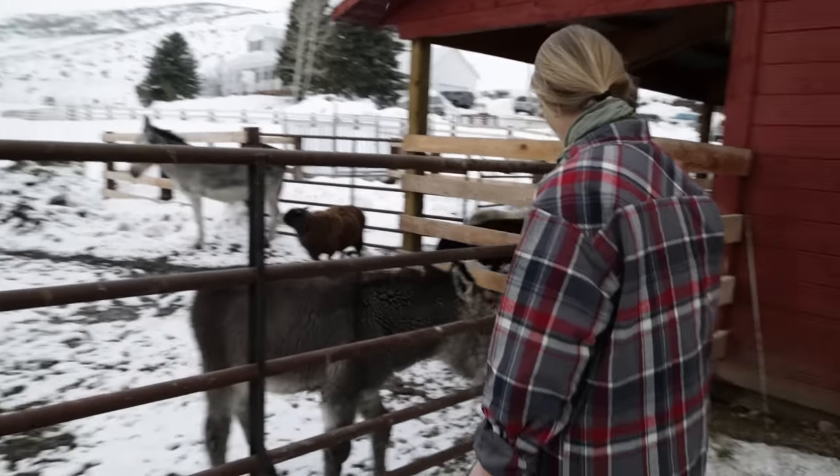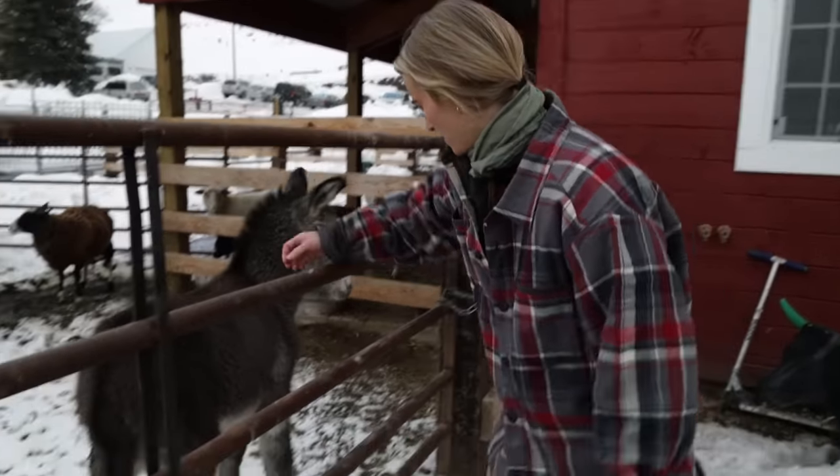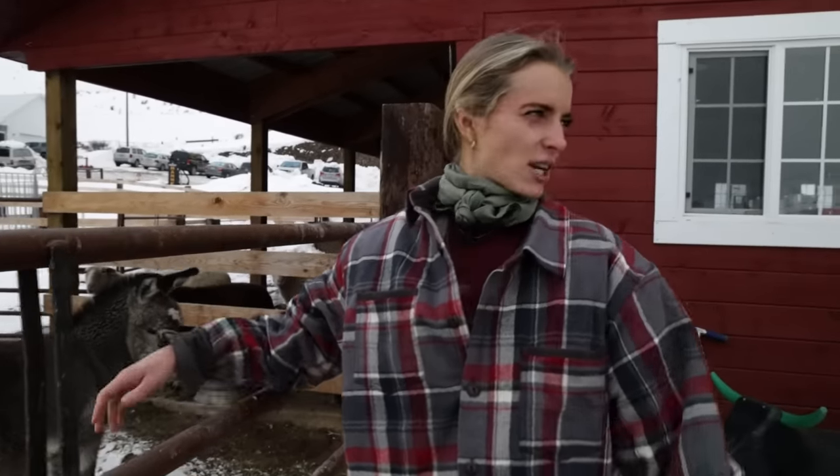This is our baby donkey. He was born on Thanksgiving, so we named him Turkey. He is literally the fluffiest animal, but he hates to be pet, so it's terrible.